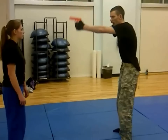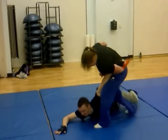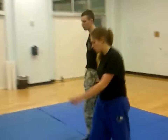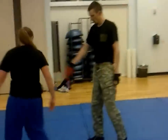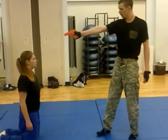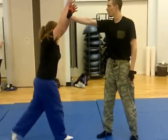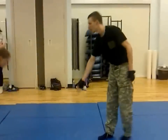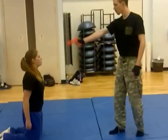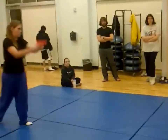It still works the same with two hands. She is on her knees. I am about to execute her. I have the gun. All she has to do is get the barrel off of the top of her head and move it down, and it comes free.